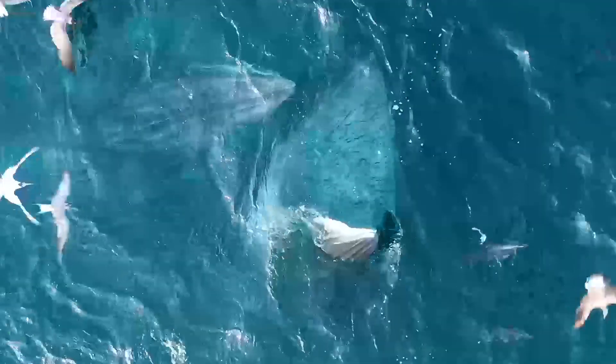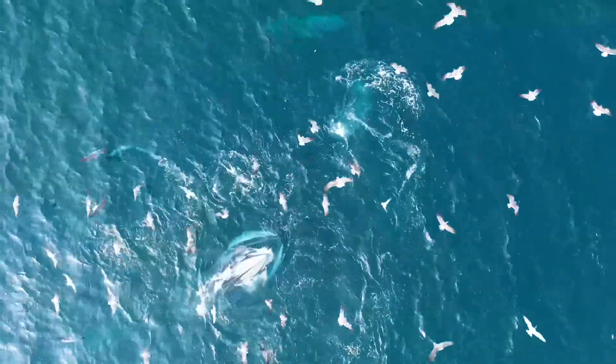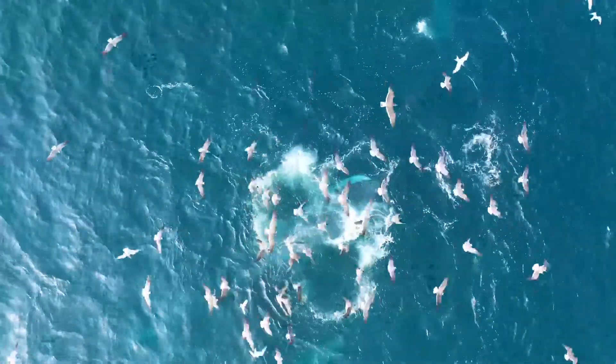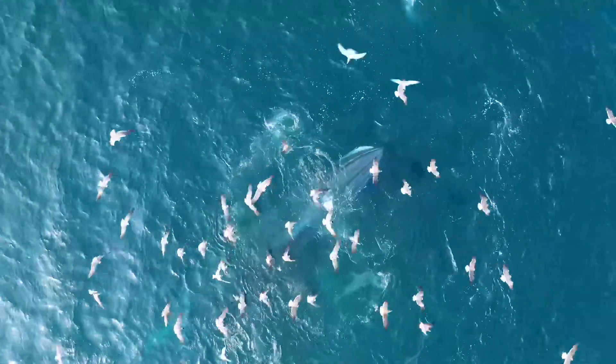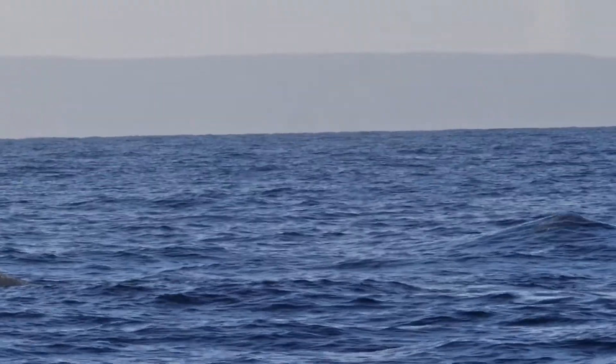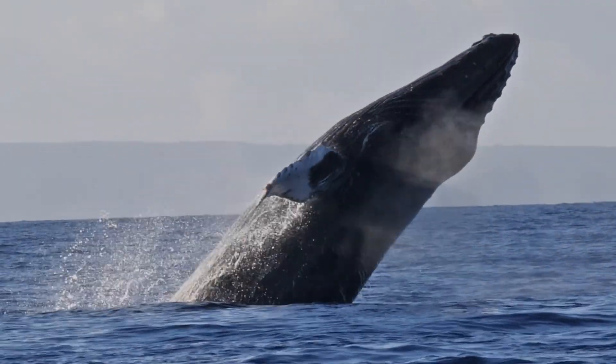Humpbacks feast on krill and small fish, using baleen plates to filter food. They have amazing feeding techniques, like bubble net feeding, where they create a spiral of bubbles to trap food, and lunge feeding, where they gulp large amounts of water and food at once.